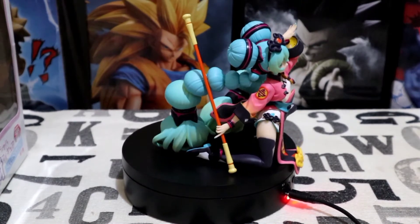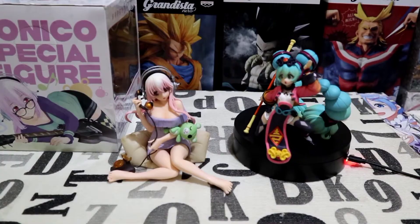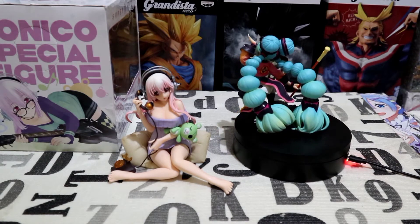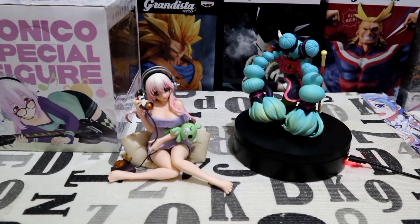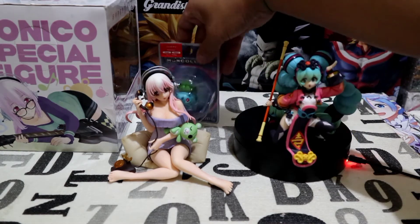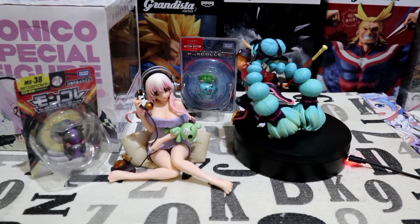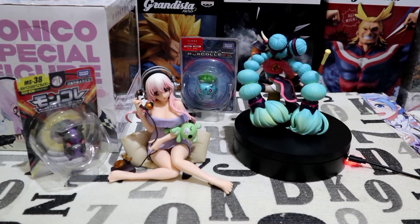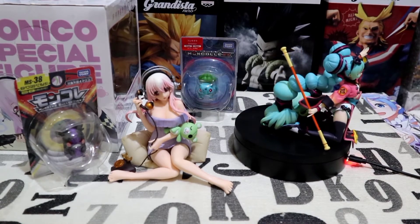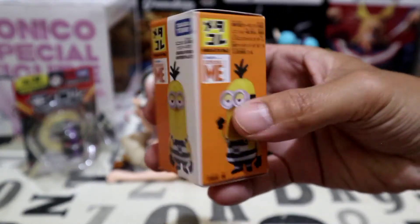And of course, the sculptor who made this figure did indeed a job well done — kudos to the artist. Last but not the least, let's open up this box.